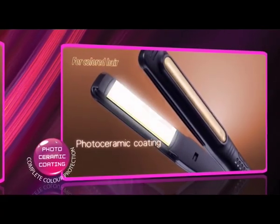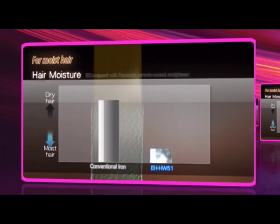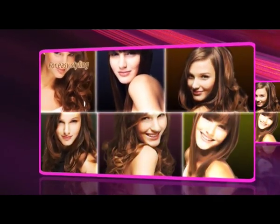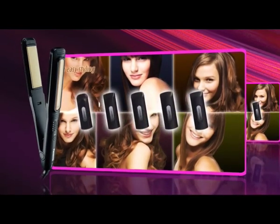Ceramic coating reduces color fading by two-thirds and keeps hair healthy and moist. This unique coating reduces the loss of hair moisture by an astounding 25%, enabling a wide variety of hairstyles with a single iron, just by changing attachments.